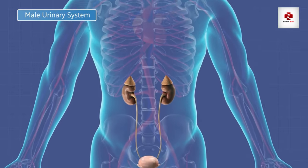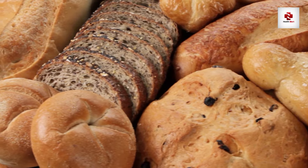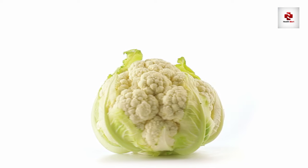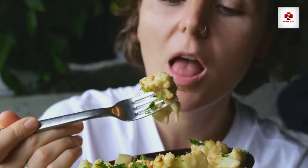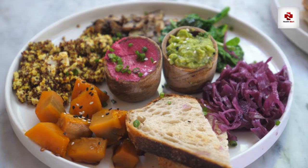Now, let's shift our focus from the no list to the yes-please list. Embrace a rainbow of fruits and vegetables, lean proteins, and whole grains. Consider incorporating kidney-friendly superstars like blueberries, cabbage, and cauliflower. These not only bring a burst of flavor to your plate, but also pack a nutritional punch that supports kidney health. Remember, variety is key — the more colors on your plate, the better.